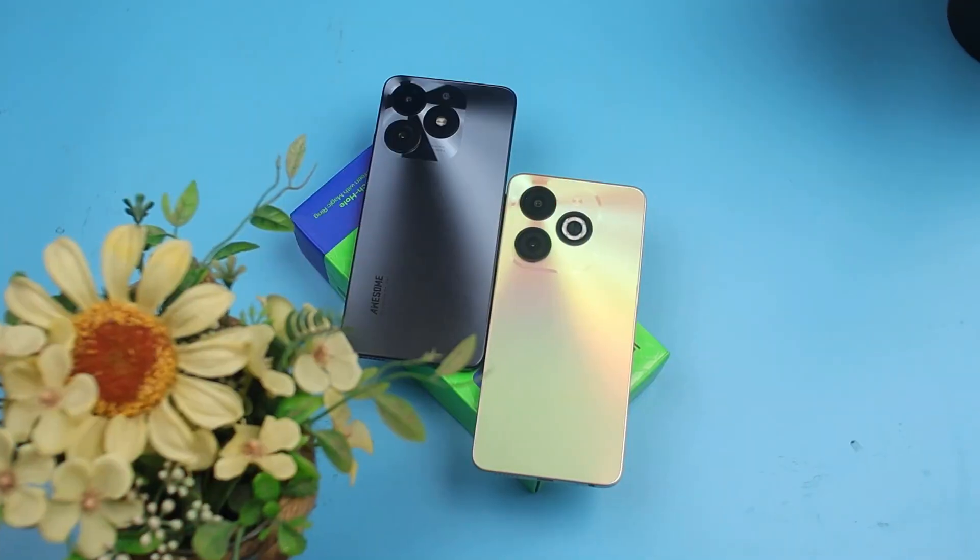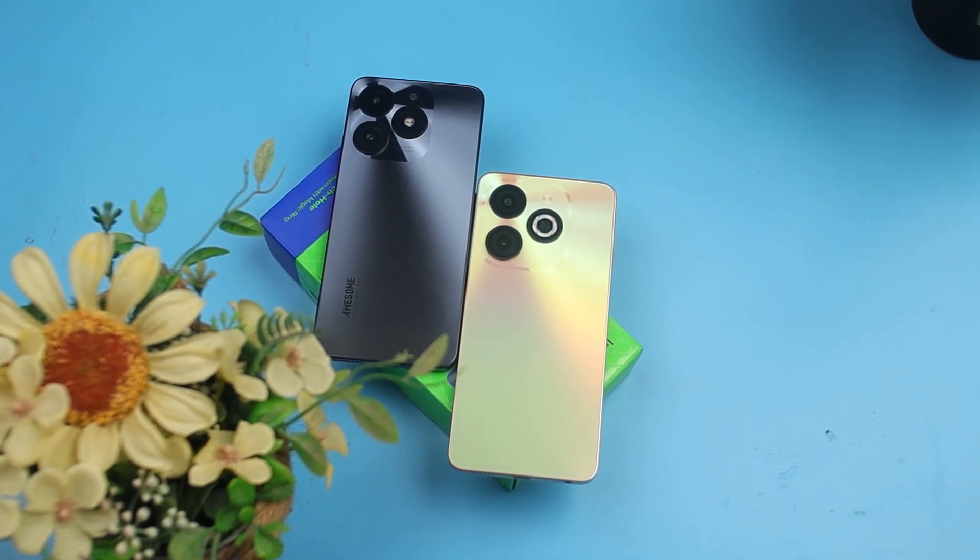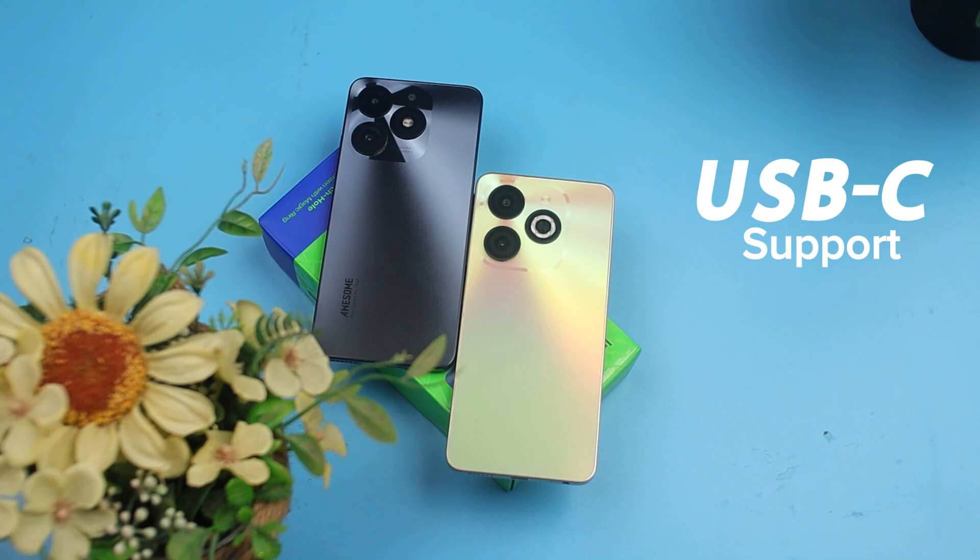Both devices come with a 5,000mAh battery capacity, and you can charge them up via USB Type-C. These devices also have support for wired headphones, and you actually get all of these accessories included in the box — something you hardly see in 2023 from most smartphone brands.